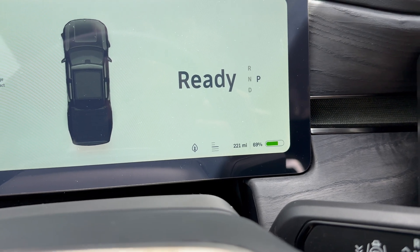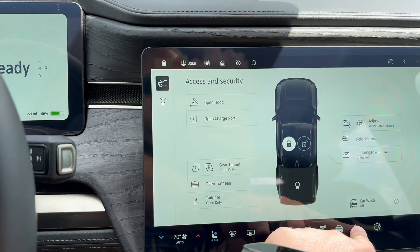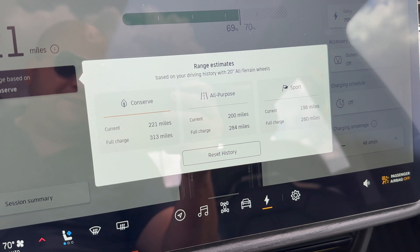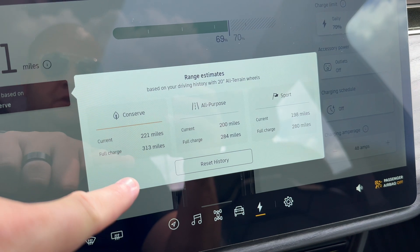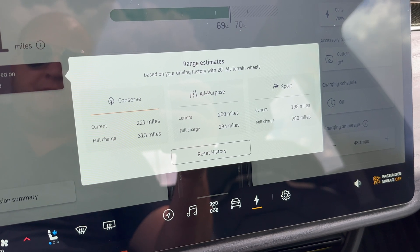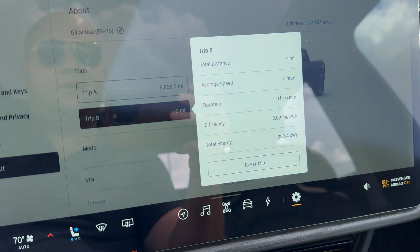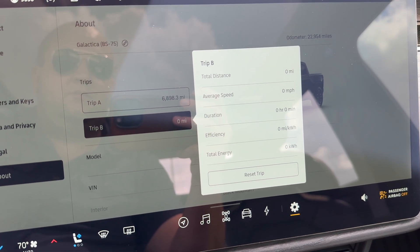Right now we're at 69% state of charge, with the computer saying 221 miles in conserve mode at standard height. Heading into the energy screen — anyone who has the 20-inch all-terrain wheels knows it always says 313 miles at full charge on conserve mode. I can guarantee you that's not right; I have not been able to get anywhere near 313 miles on these tires. Anyway, let's reset Trip B and get going.